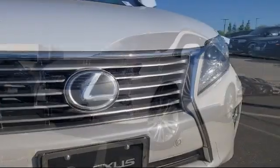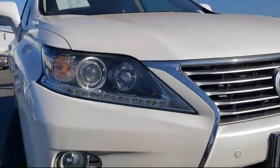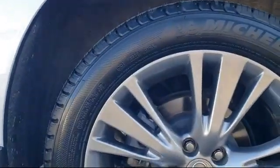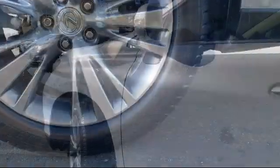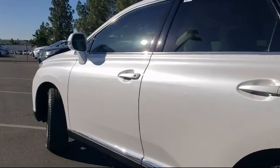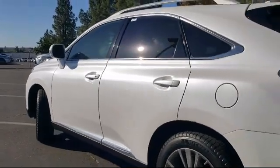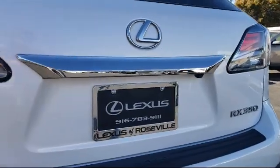In-Dash CD MP3 Playback, Rear Spoiler, Multifunction Remote Proximity Entry System, Dual Front Knee Airbags, Ventilated Disc Front Brakes, Wireless Data Link Bluetooth, Hill Holder Control, Leather Trim Steering Wheel, In-Dash Single Disc CD, Front Side Curtain Airbags, and much more!